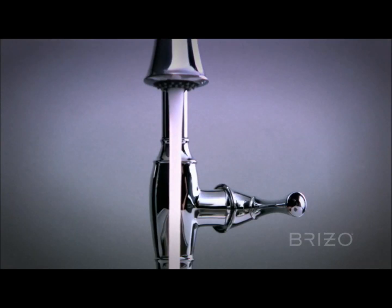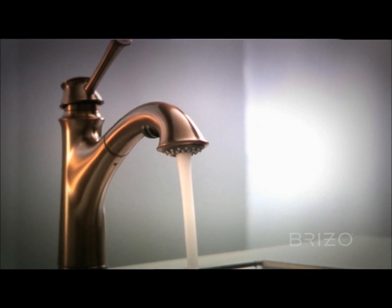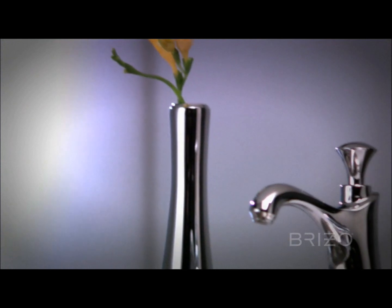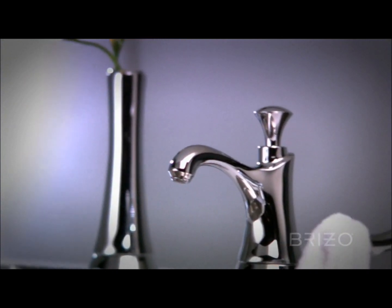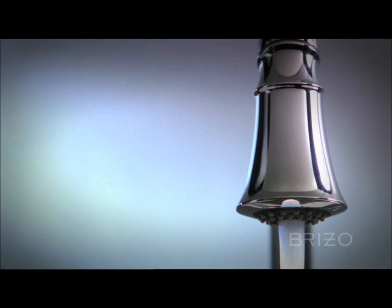Since Talo's HI-ARC pull-down design coordinates with Veliza, both faucets share matching accessories, including butt vase, soap dispenser, and dishcloth butler. Talo is available in four luxurious finishes.